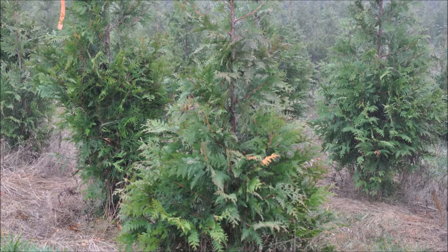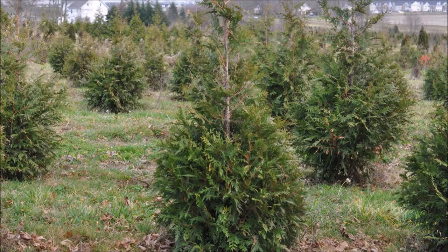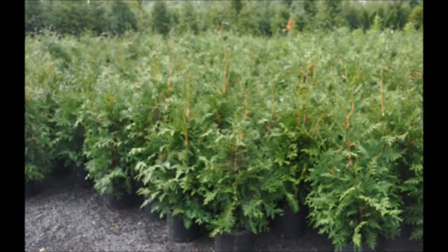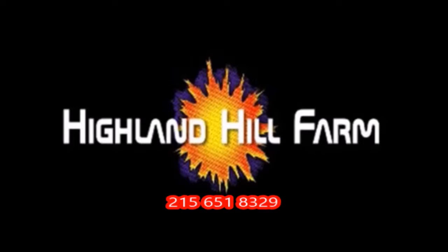This video was produced at Highland Hill Farm. We grow and sell screening and buffering trees in Bucks County, Pennsylvania, and these are our Green Giant Arborvitae. Call us for your screening tree needs at 215-651-8329. Thank you.